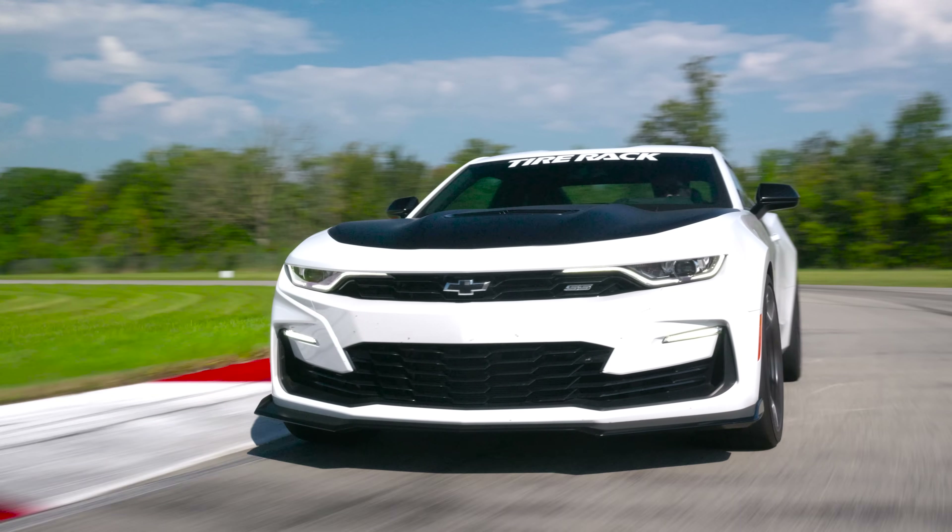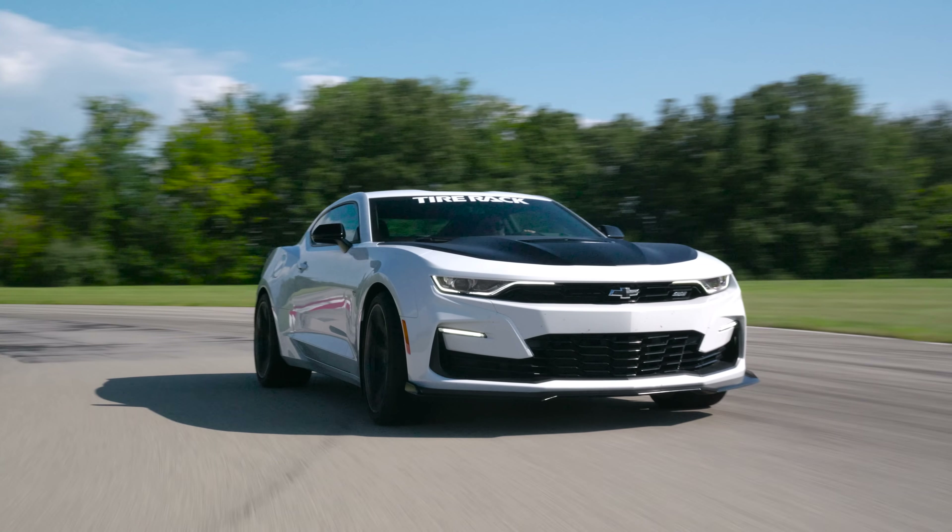Dude, this car is absolutely awesome! Yeah, that's how they killed it.